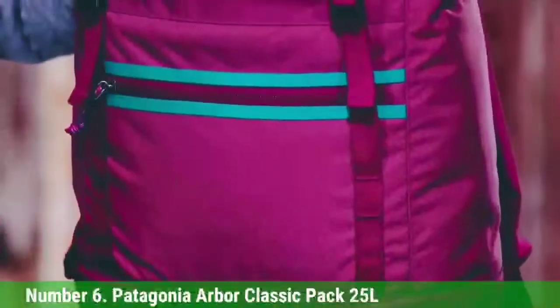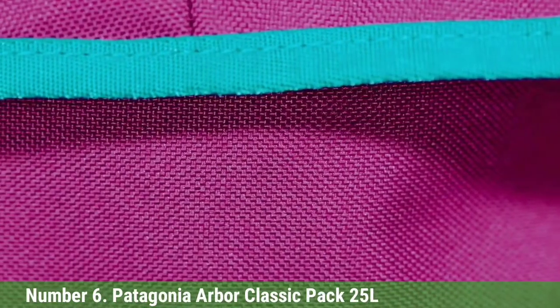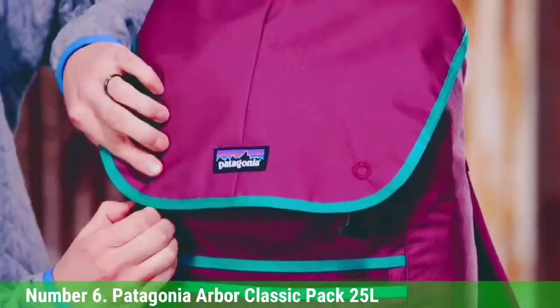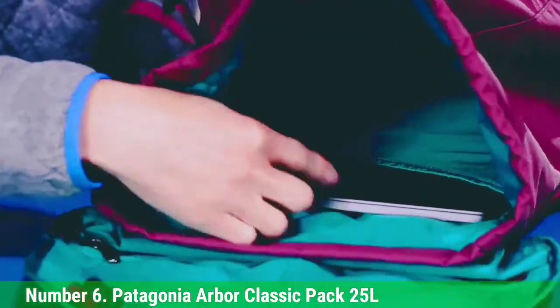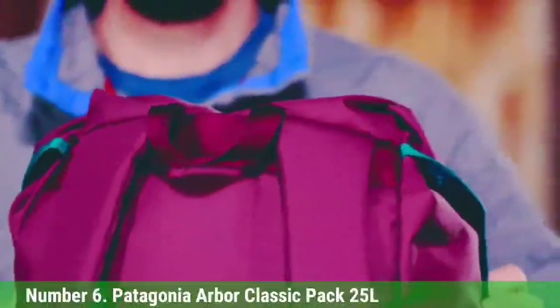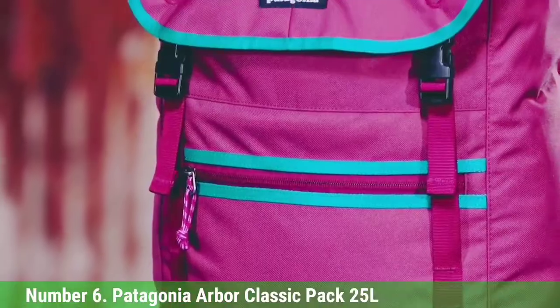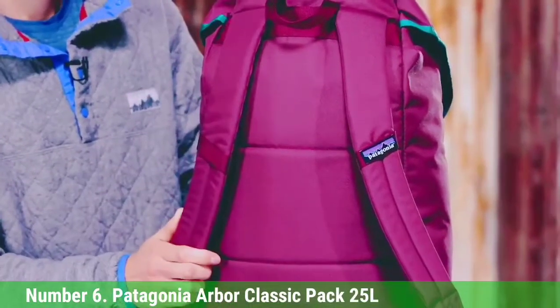While testing the Arbor Classic Pack in Cambodia, Wirecutter's Corina Bailey found it comfortably held a travel pillow, two paperbacks, her laptop and charger, a rain jacket, her cell phone and charger, snacks, and a large bottle of water. Even when it was fully stuffed, she said she was able to easily pull out her laptop and slide it back in. The Arbor Classic performed well on walks, bike rides, buses, and trains. The padded straps are comfortable and easy to adjust, even when the bag is loaded with more than 20 pounds.